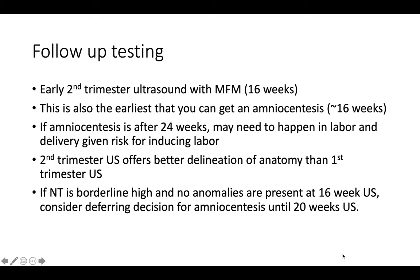Amniocentesis can be done at any time, but if done after 24 weeks it may need to be performed in the labor and delivery suite due to the risk of inducing labor. The reason for repeating the ultrasound in the second trimester is that we can get a better picture of the baby and their anatomy compared to the first trimester, because the baby is larger and more of their structures are formed, making it easier to see if anything is wrong.